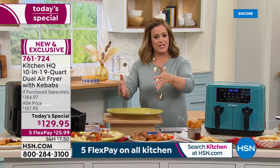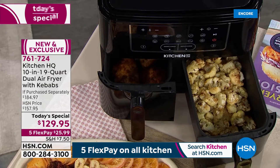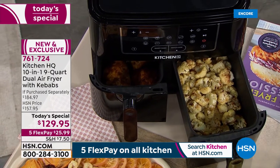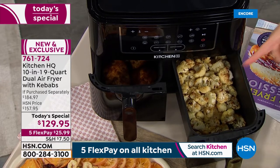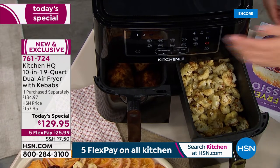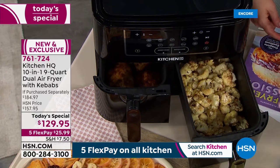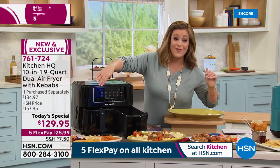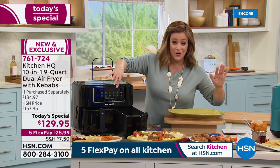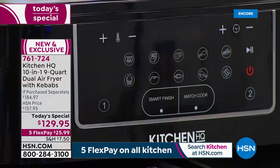Our biggest complaint has always been not enough space or having to wait for something to cook before putting in vegetables or a side dish. Now you can cook simultaneously. Largest space ever — previously we had about six functions and smaller basket capacity. Now we've got 4.5 quarts per side, nine quarts total, and more functions than any other dual basket air fryer.